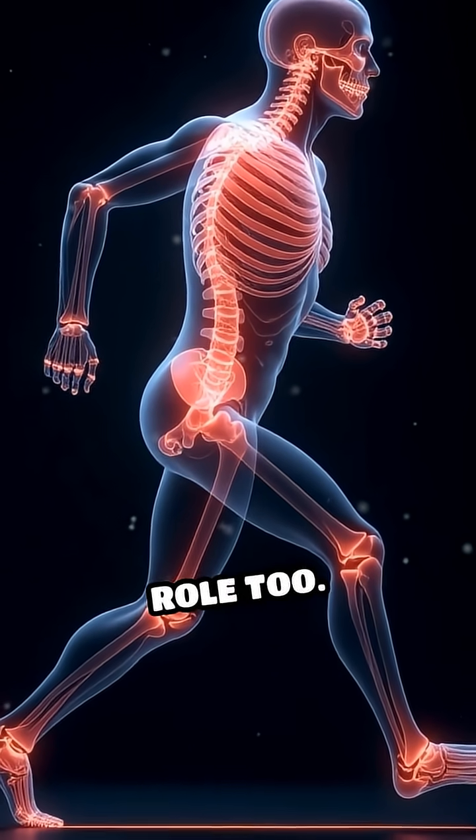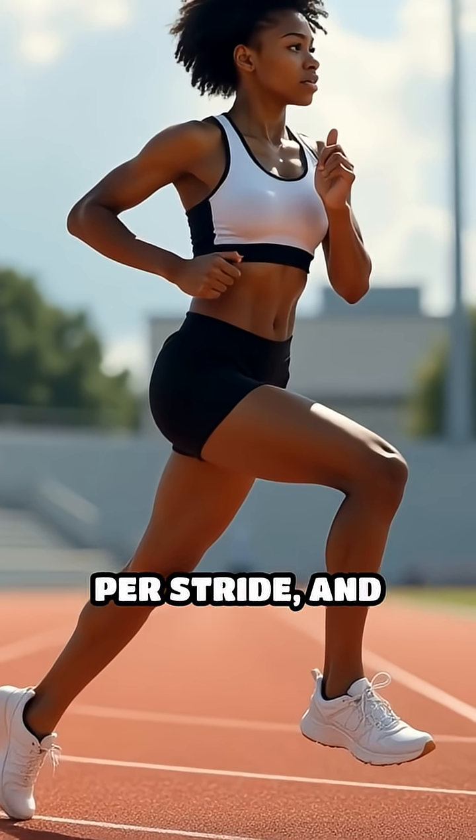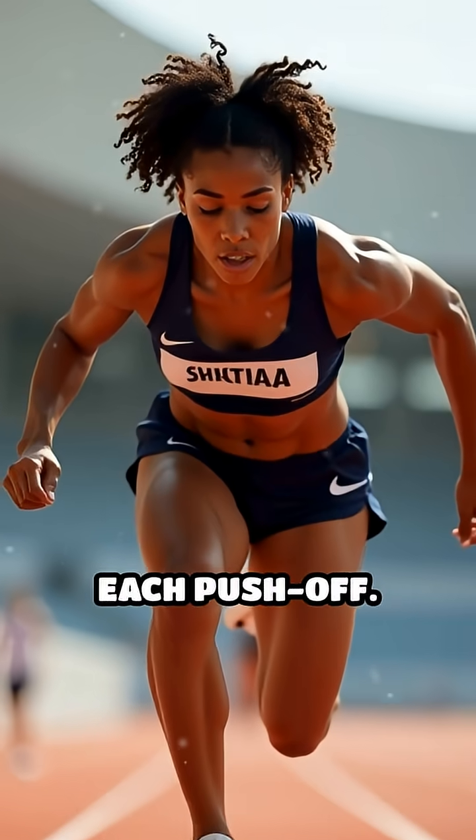Yet the skeleton plays a pivotal role, too. Longer legs can cover more ground per stride, and flexible joints allow for a greater range of motion, maximizing each push-off.